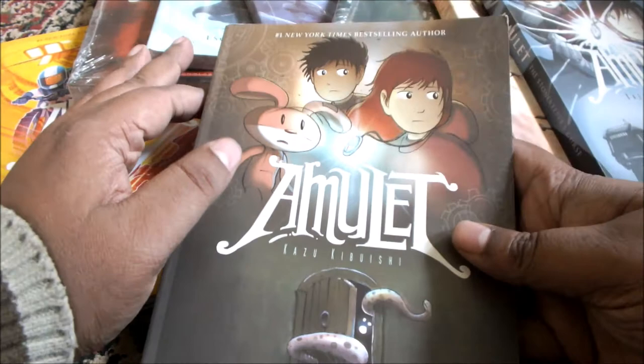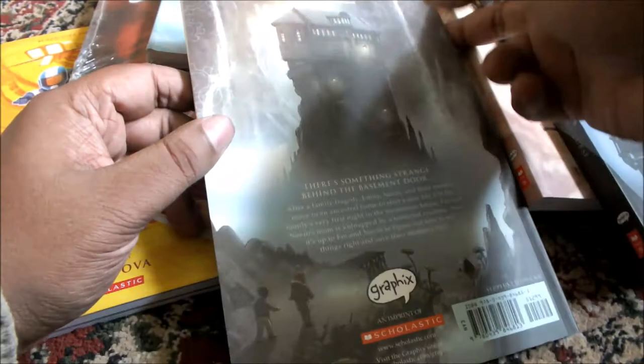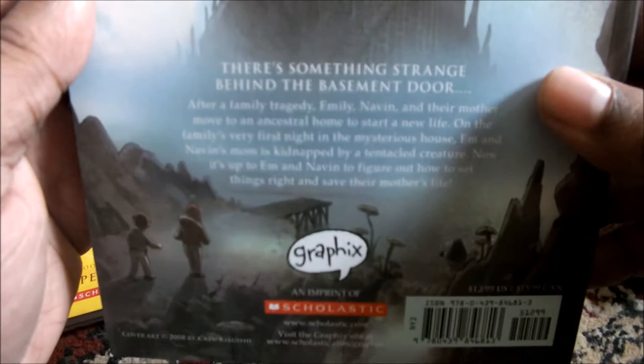I haven't yet finished this series. I started with the first book and have gone on to the second book, and so far I am loving it. So I decided to review the whole series because I have got it all with me. Going on to the first book blurb.